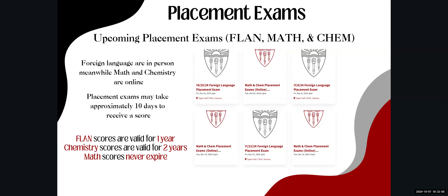Upcoming placement exams include the foreign language (FLAN), math, and chemistry exams. Foreign language exams are in person, while math and chemistry are online. Placement exam scores may take approximately 10 days to receive. Foreign language scores are valid for one year, chemistry scores are valid for two years, and math scores never expire. For upcoming dates, the next foreign language exam is October 25th, with another on November 8th — always check to confirm the most accurate dates.